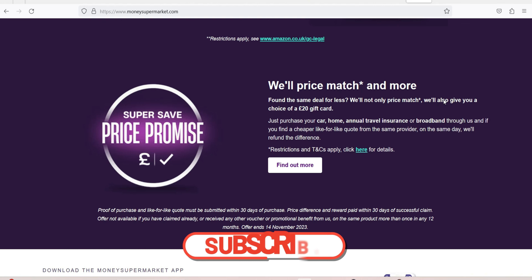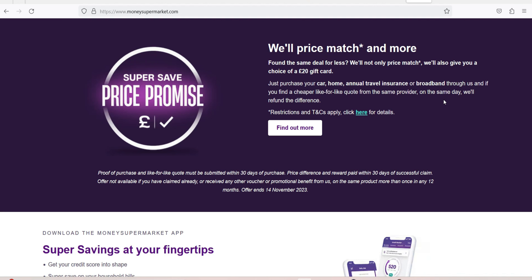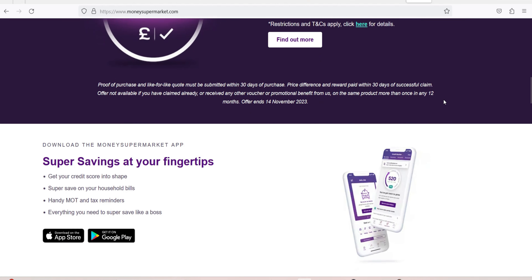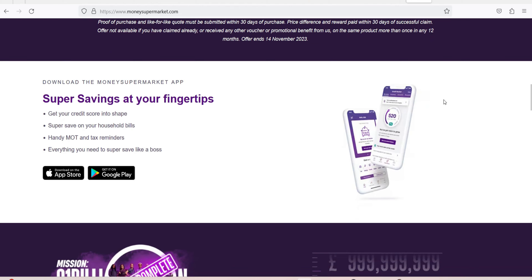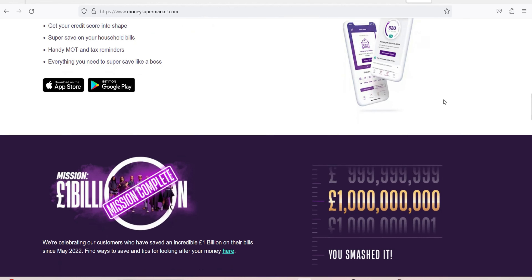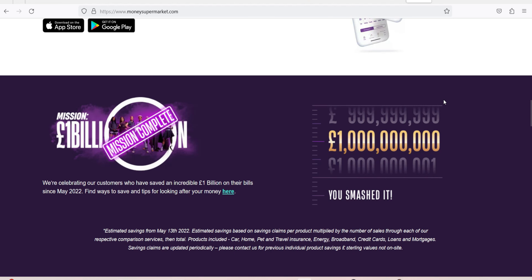As MSM Credit Monitor sources its data from TransUnion, it is only as accurate as the information it is provided with. It is therefore worth checking through the full report to see if there are any inaccuracies or out-of-date entries. Your credit report is sent through to you via the Money Supermarket app monthly, which is how often the TransUnion report is updated. You will also be sent notifications for changes on your report, which can help flag any mistakes. Both TransUnion and Money Supermarket have mechanisms to allow you to report any inaccuracies.